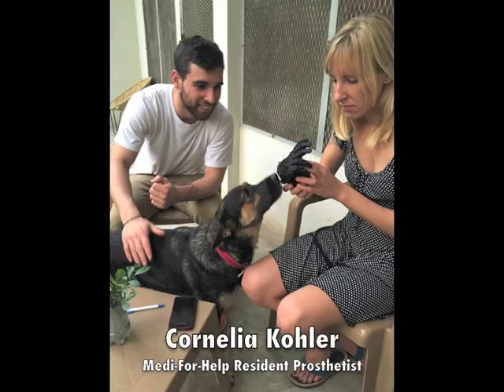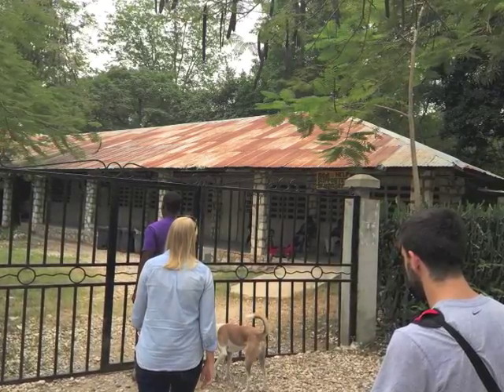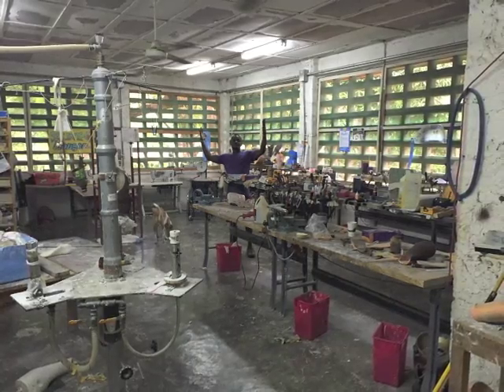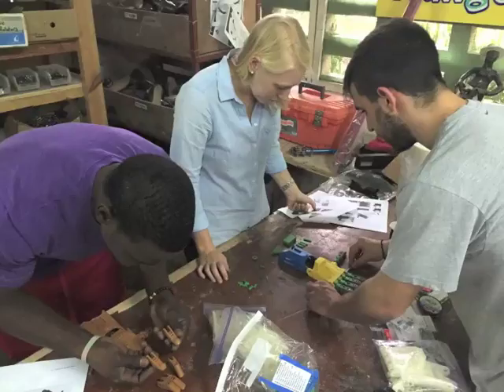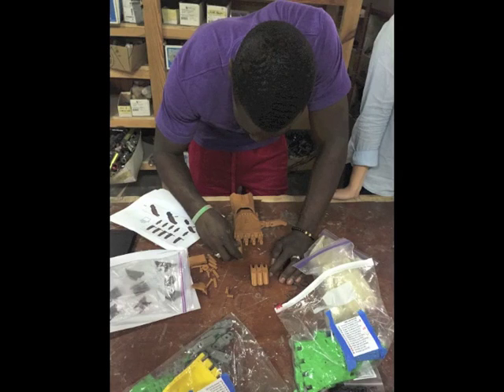From Haiti Communitaire, we headed over to Hospital Albert Schweitzer, also known as Haas. We had been working with Cornelia Kohler, a resident prosthetist of Haas' Medi4Help clinic for months, so we were excited to finally meet in person. Medi4Help, a non-profit that fits hundreds of Haitians with conventional lower limb prosthetics, will now begin offering Enable devices to patients.